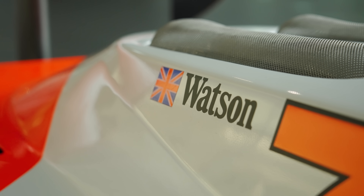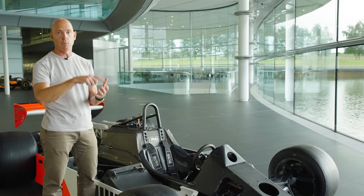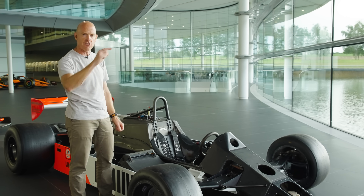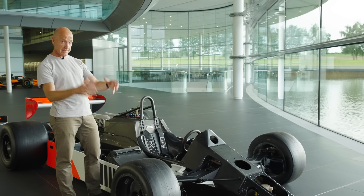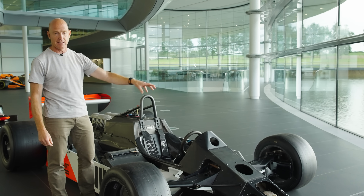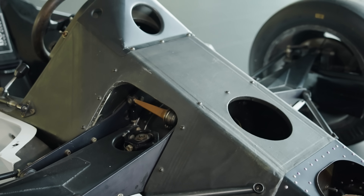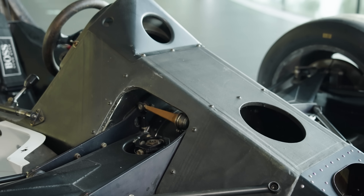This was John Watson's race car for the 1981 season. And after he had it, it went to Andrea de Cesaris, who was known internally as 'Andrea de Crasheris'. Because during the course of that year, he managed to crash this in races and testing about 15 times. And if you look down here, you can actually see some repair work that was done.